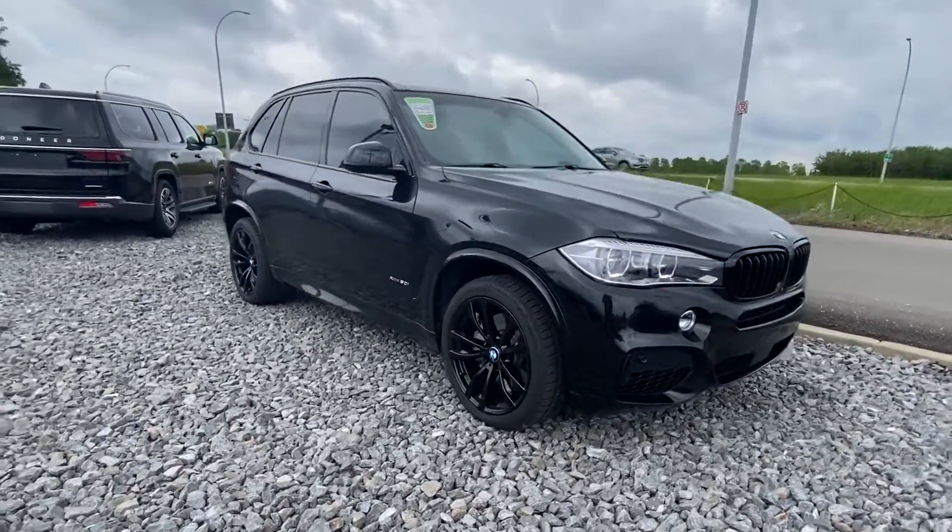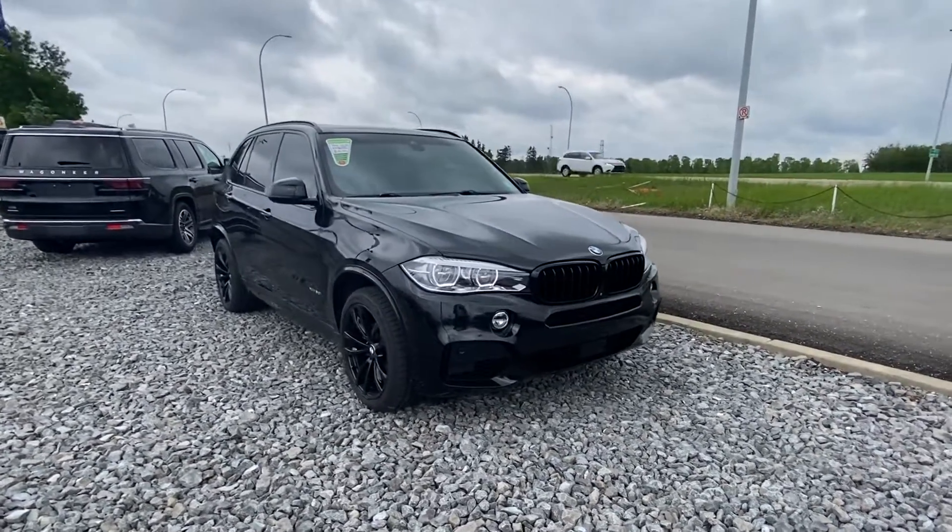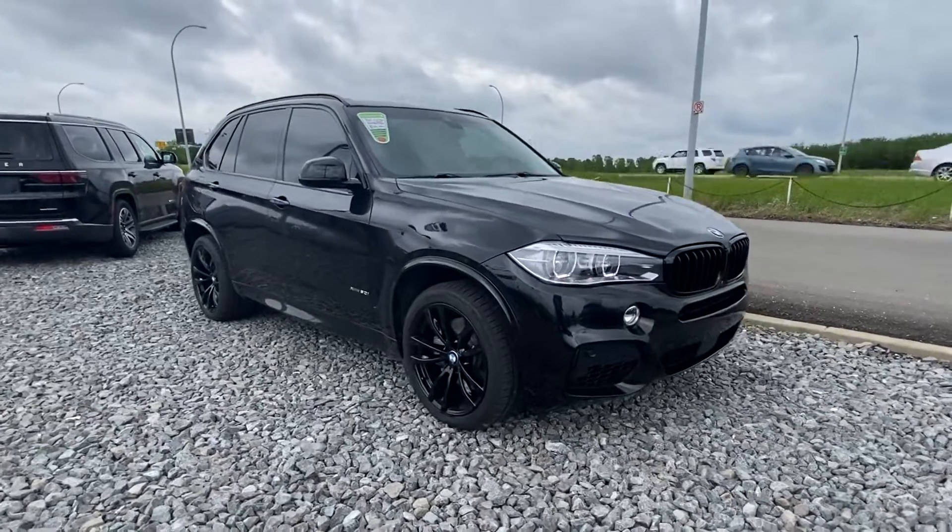If you would like a little more information on this X5 — more photos, another video — feel free to call me anytime at 780-721-7733. Thanks for watching, bye for now.